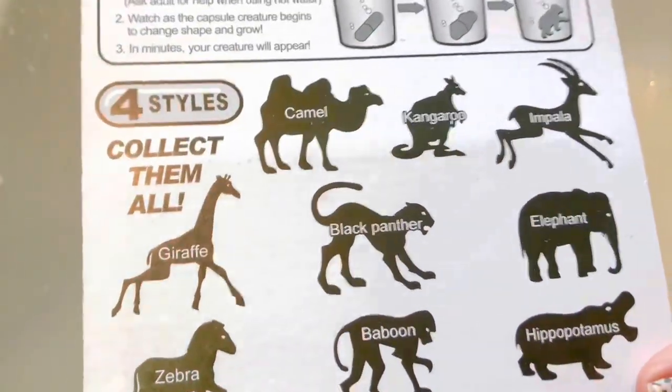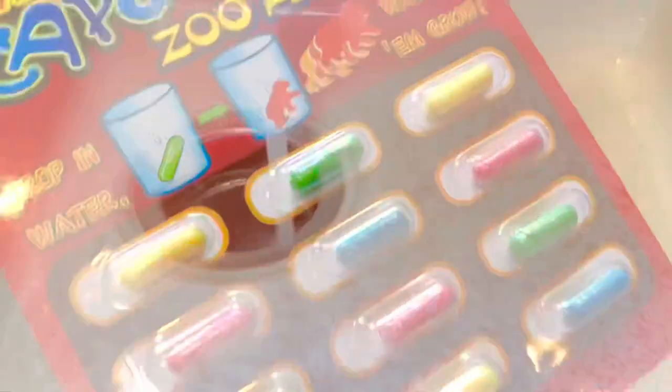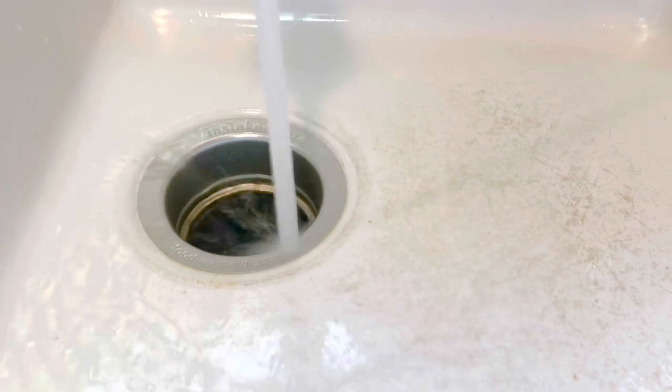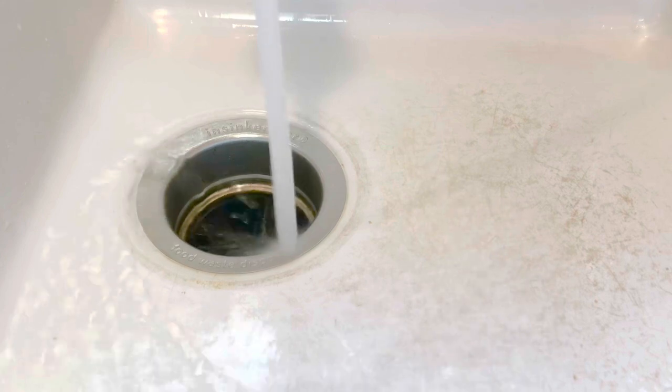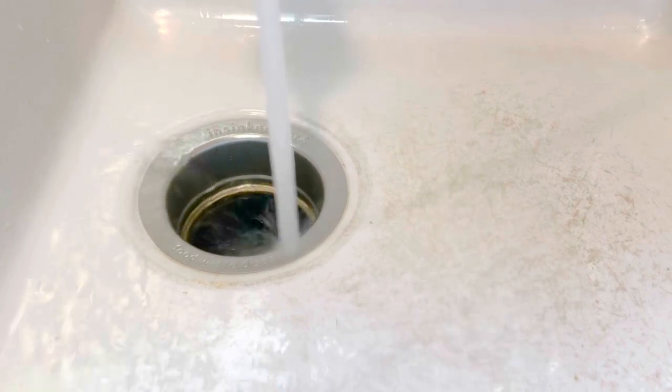We're going to match them up as soon as they pop out of the capsule. First step: we need to get the water nice and hot because the hot water will melt the capsule. That's why we do this with the help of an adult, because hot water can burn our skin and hurt us.